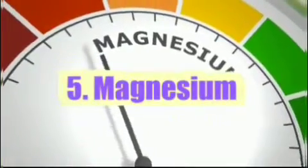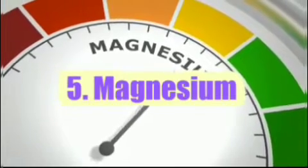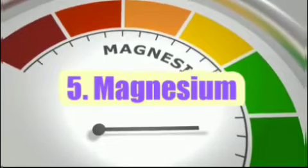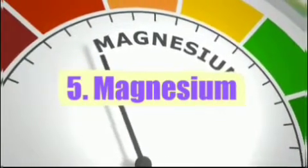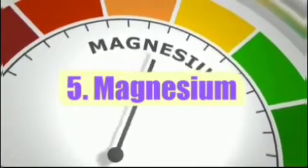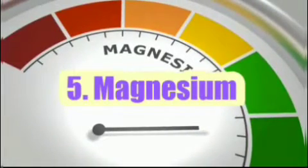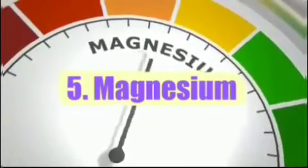Number 5: Magnesium. Magnesium is a mineral that's critical for many bodily functions, including blood pressure regulation. Studies show that magnesium supplements may help reduce blood pressure by increasing the production of nitric oxide, a signaling molecule that helps relax blood vessels.